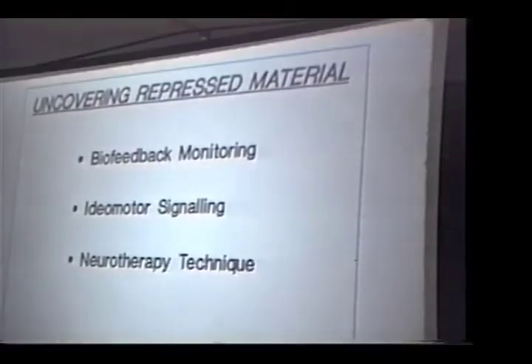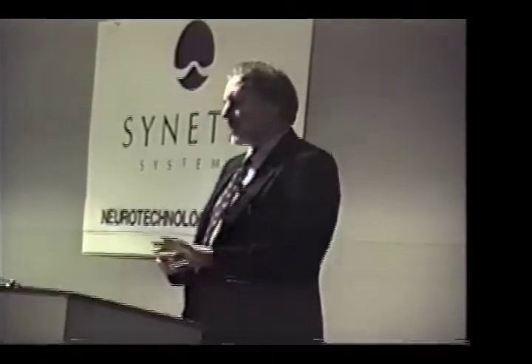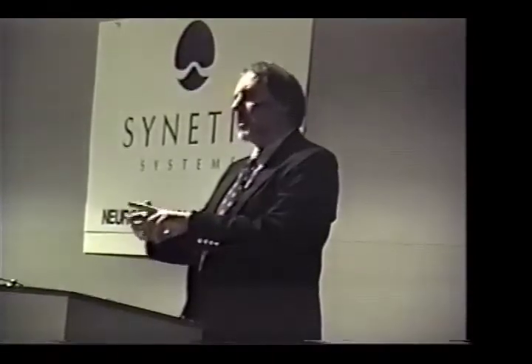Biofeedback monitoring simply means that you can look at the EDR, and it will spring up when something exciting comes along. You can use EMG in certain muscles if people have chronic pain, and if it's related back to a childhood incident, that muscle will start to light up as they talk about childhood things. Idiomotor signaling means you can ask the unconscious to move one finger for a yes, another for a no — a hypnotic technique that's very useful.